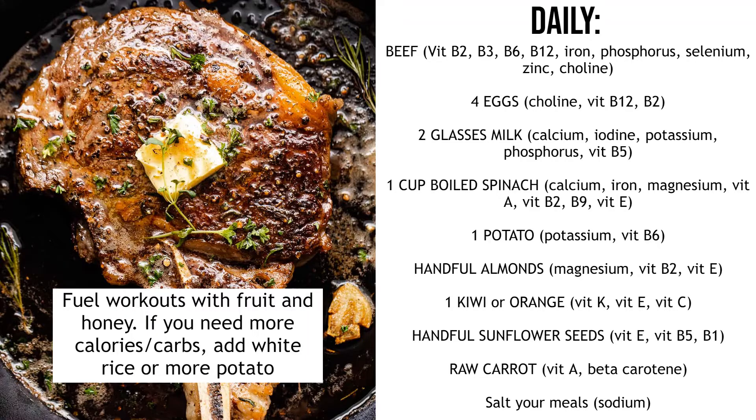You can have these glasses of milk in between meals or with your meals, or you can have it in the form of a protein shake. I like to make a shake with fruit, honey, milk and peanut butter — and that's where I get my creatine and protein powder in.